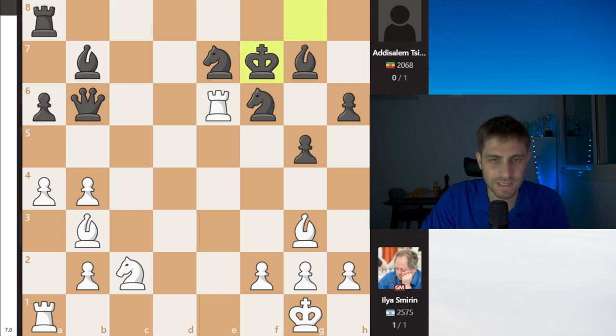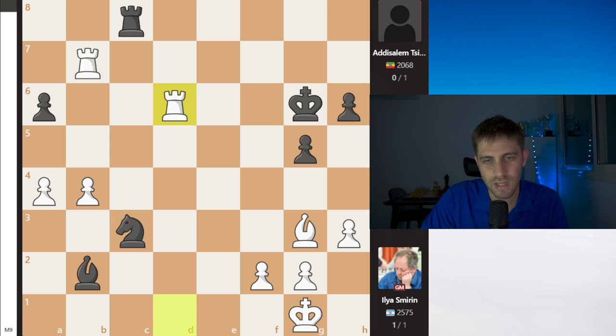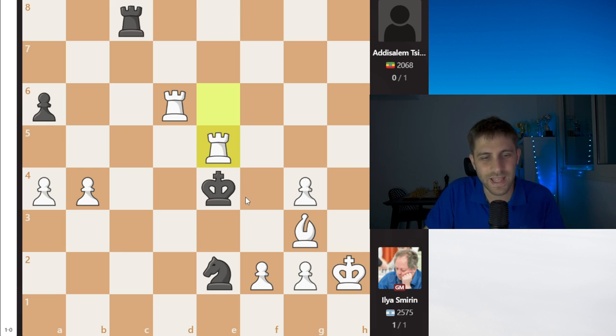Re6 — just amazing. This position with an exchange up is very easy for Ilya Smirin to almost deliver checkmate on the board. After Qe4, Re6, Be5 — checkmate on the board. Ilya Smirin takes his first win of this tournament in the national team.